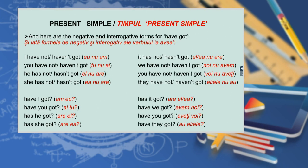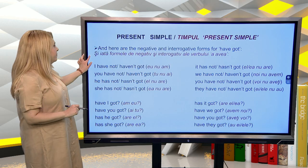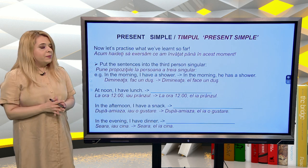And here are the negative and interrogative forms for 'have got': I have not got / I haven't got; you have not got / you haven't got; he has not got / he hasn't got; she has not got / she hasn't got; it has not got / it hasn't got; we have not got / we haven't got; you have not got / you haven't got; they have not got / they haven't got. Have I got? Have you got? Has he got? Has she got? Has it got? Have we got? Have you got? Have they got?